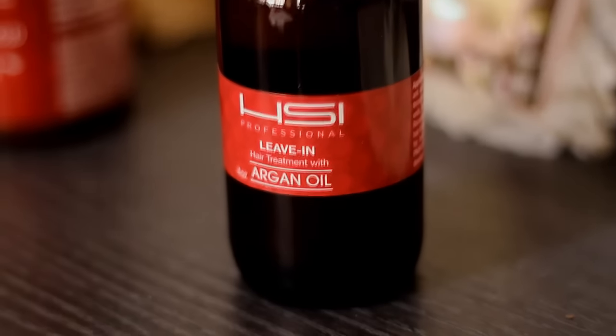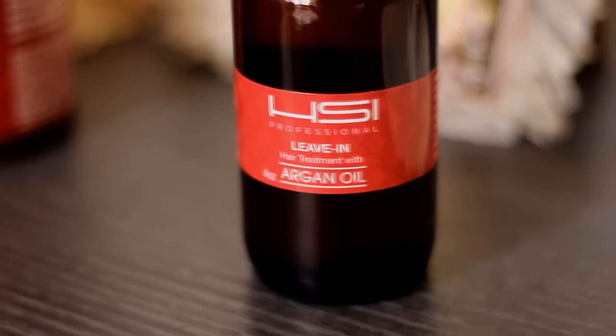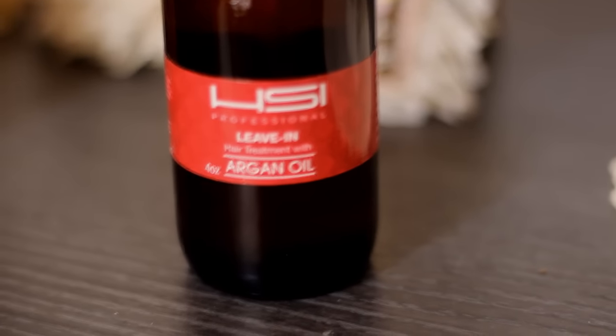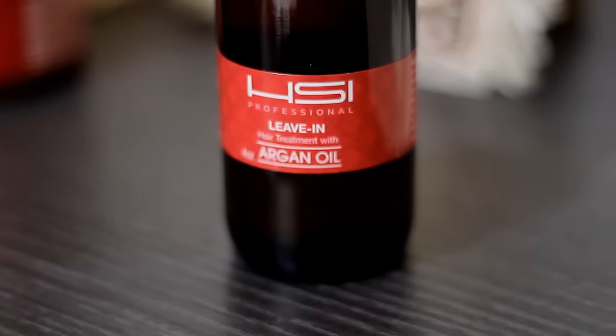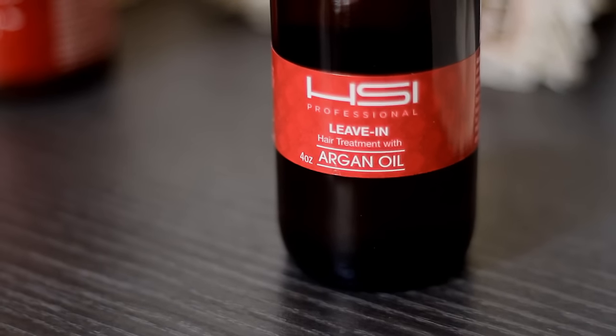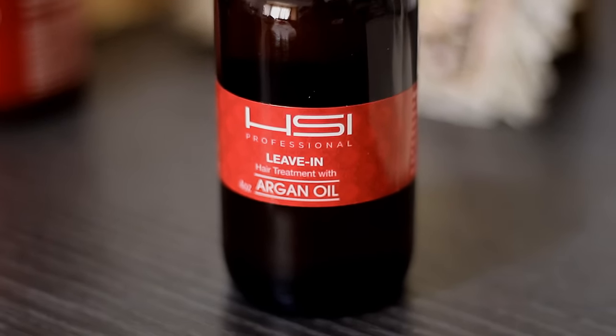The last one is the Argan Leave-In Hair Treatment. The serum is incredible for nourishing the hair and it is great for all hair types. It's residue free, non-greasy, and ultra light. It can also be used before styling such as flat ironing your hair for extra thermal protection and can make your hair look shiny and silky. The thing I really like is that all of the products contain argan oil, which I'm pretty much obsessed with.